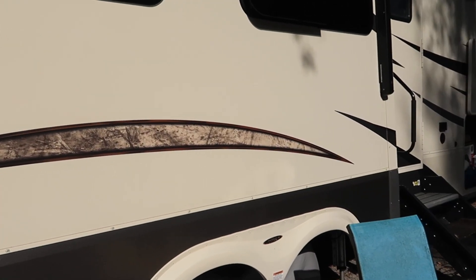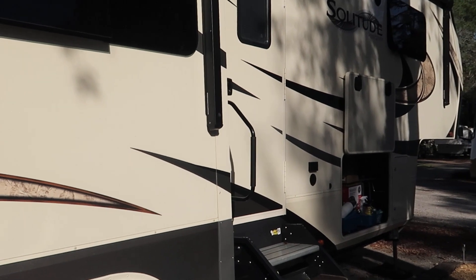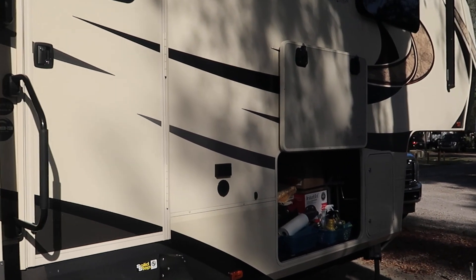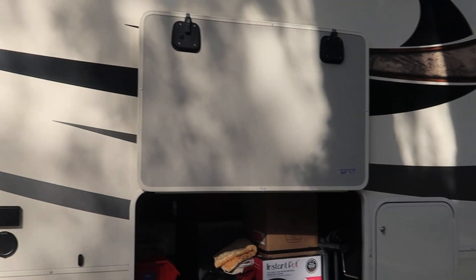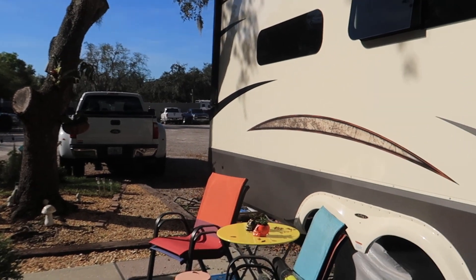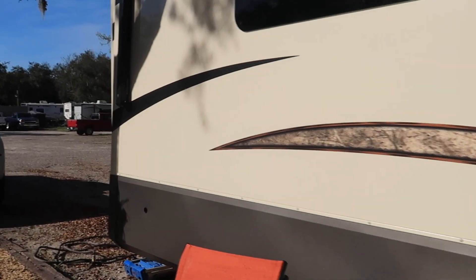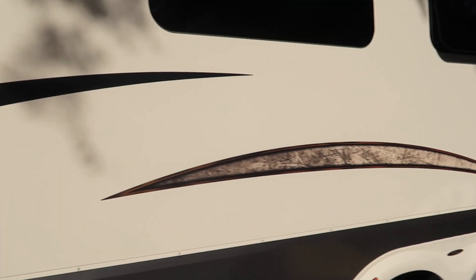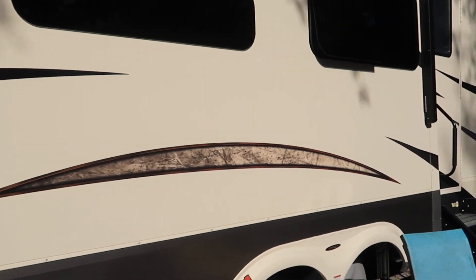Having all of this happen under warranty has been great because it's all being fixed for free — no money out of our pocket. This is going to give us invaluable experience going forward. When we upgrade, we'll know more what to look for at PDI. I'm going to bring the slide outs in and out at least five to ten times before we write a check for the dealer, then inspect the heck out of them. For anyone who hasn't bought a fifth wheel yet, check your slide outs and make sure they are adjusted properly.